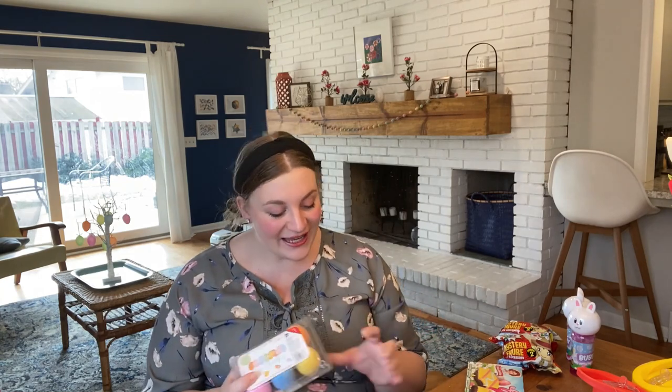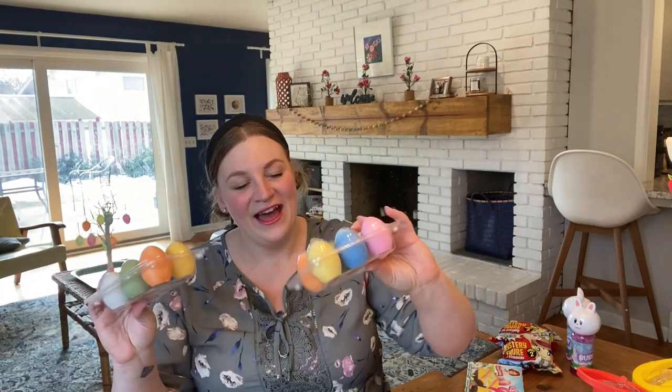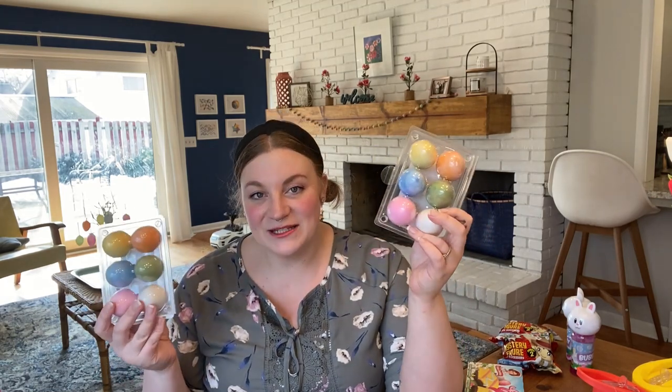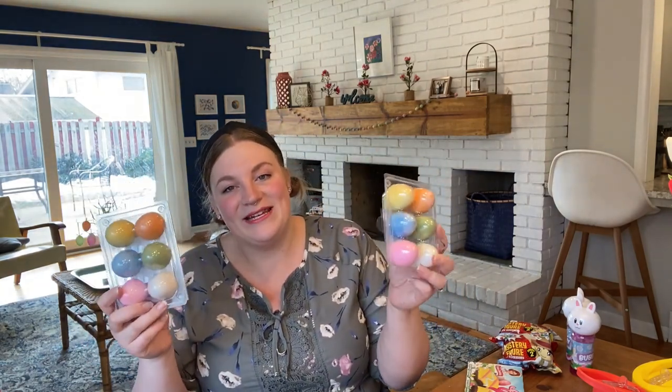Again at Target, I picked up these sidewalk chalk eggs. I got these last year — it was weird because last year was right at the beginning of all the madness during Easter. I had just picked these up from Target right before everything happened, and this was like the most Easter-y thing we managed to do. So this year, when I went to pick up my prescription at Target, I was like, I gotta get these eggs before they run out. At only one whopping dollar, I got them some sidewalk chalk eggs.